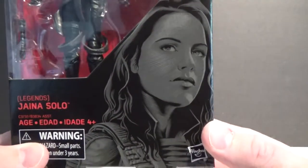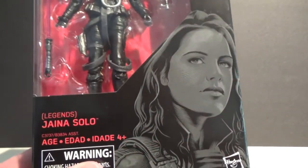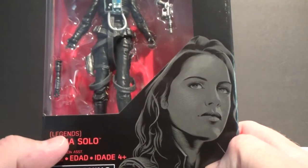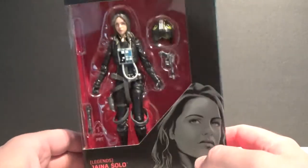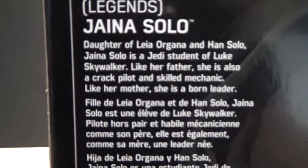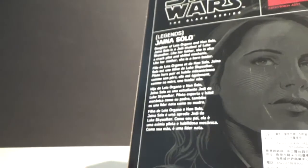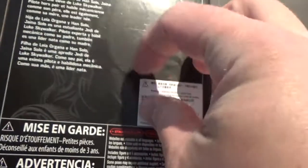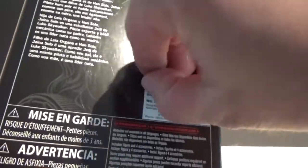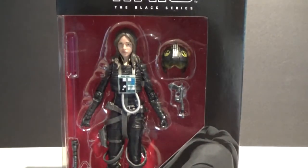Let's have a look at the box first — there she is, number 56. They've filed her under the Legends banner. I can't remember if they did that with Darth Revan or not, but I assume that gives them the license to do Legends characters, or Expanded Universe characters, which is cool. There's a little write-up there. Being from Hong Kong, they've got an extra little sticker here — it'll peel off nicely and easily, but it looks good in the box. It's an absolutely cracking figure, so I'll open it up and be back in a second.